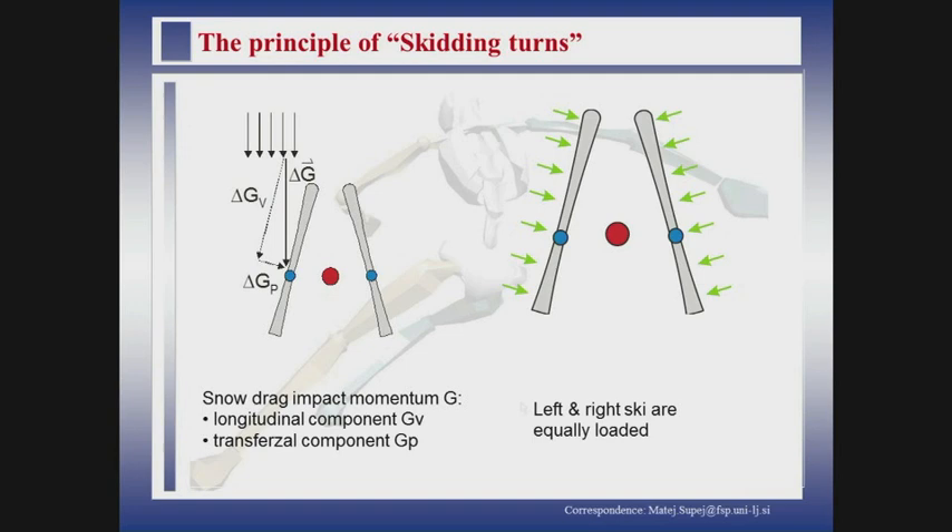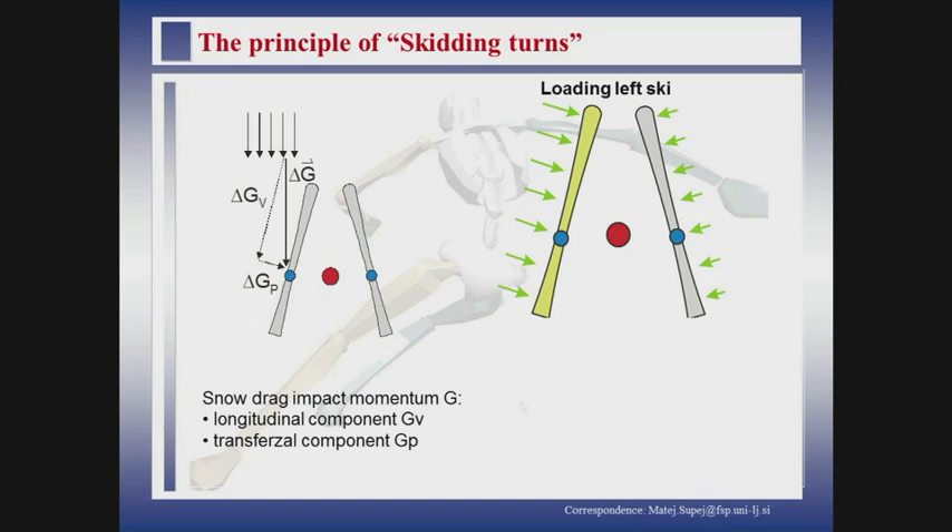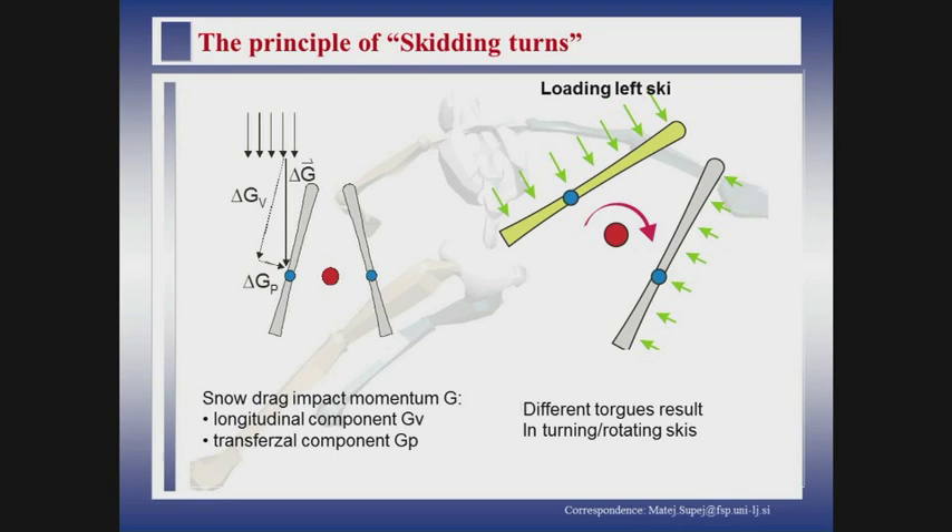If you have equally loaded skis, we go straight ahead. When we load one ski more than the other, we get the situation where there is more snow hitting the ski from one side, and also more snow hitting the front part of the ski than the back part. It is a little bit more complicated with real skis, but the basics are like that. This actually creates a torque on the skis that makes them turn to the right in this particular case.